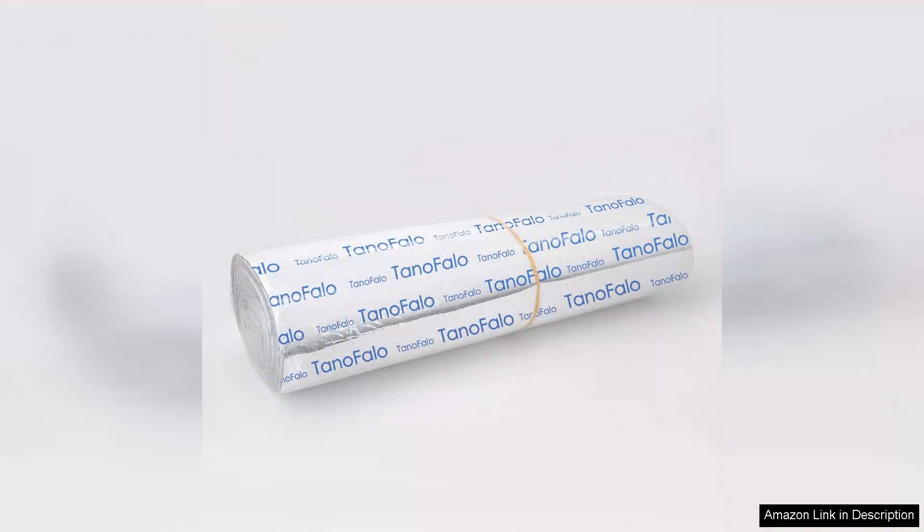In summary, the cat scratching mat is an excellent investment for cat owners. It provides a designated scratching space that satisfies my cat's needs while preserving my furniture. If you're looking for an effective and versatile scratching solution, I highly recommend this product. It's affordable, functional, and a must-have for any cat-loving household.